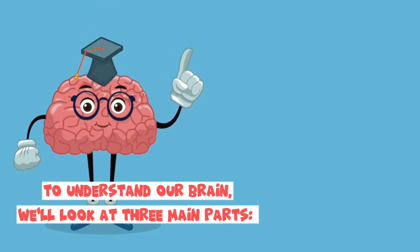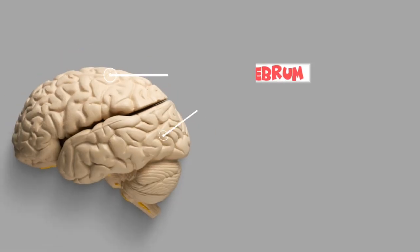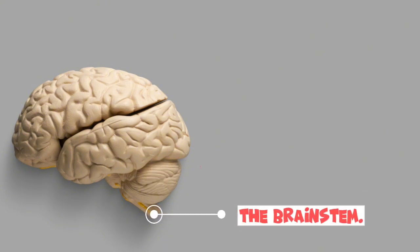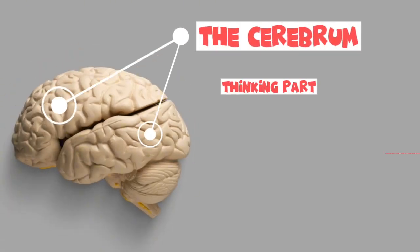To understand our brain, we will look at three main parts. We have the cerebrum, the cerebellum, and the brainstem. Think of them as three best friends working together. The cerebrum is the part that helps us to think, and it's the biggest. It helps us solve problems, learn new things, and make decisions.